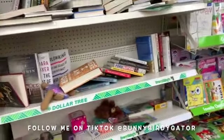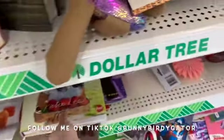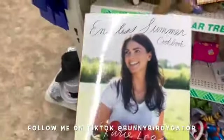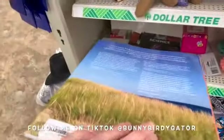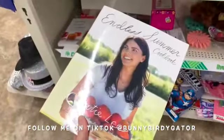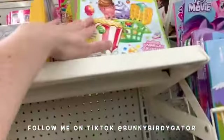This location doesn't really have a whole lot of books. There's an Endless Summer cookbook by Katie Lee — it looks like a really nice book. We also have some Shopkins.